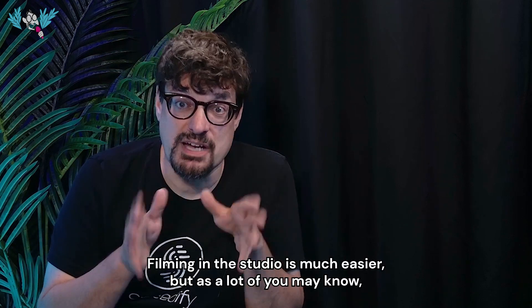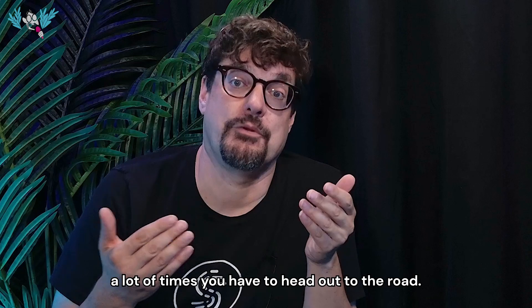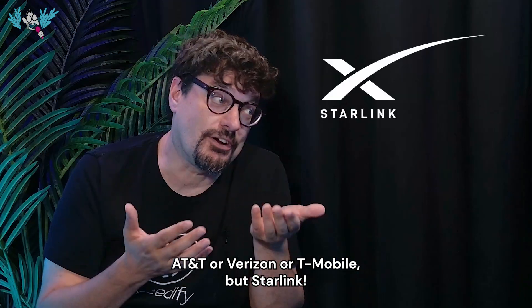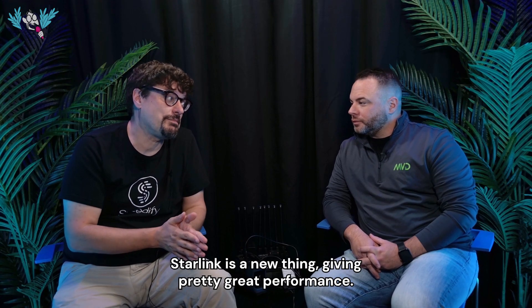Filming in the studio is much easier, but as a lot of you may know, a lot of times you have to head out to the road. Up until now, a lot of people have been using cellular — AT&T, Verizon, or T-Mobile — but Starlink is a new thing, giving pretty great performance.